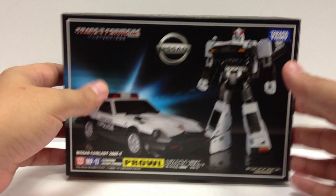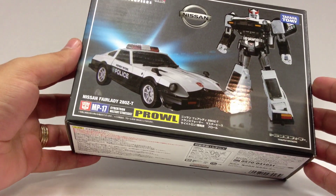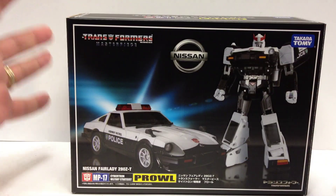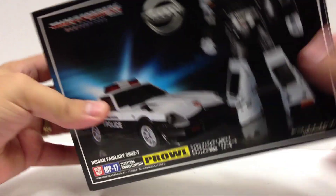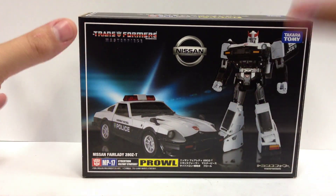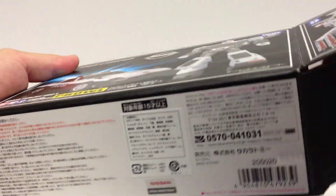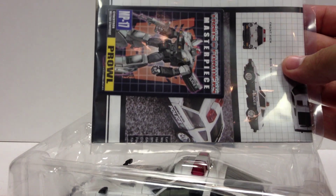He comes in the standard Masterpiece packaging, about the same size as the Sideswipes — I think maybe even the exact same size. I love the Takara Masterpiece boxes. They're small, they're neat, very good packaging design. Inside you get a little plastic tray with Prowl and his weapon, and a little baggie with the instruction booklet and a tech spec card.